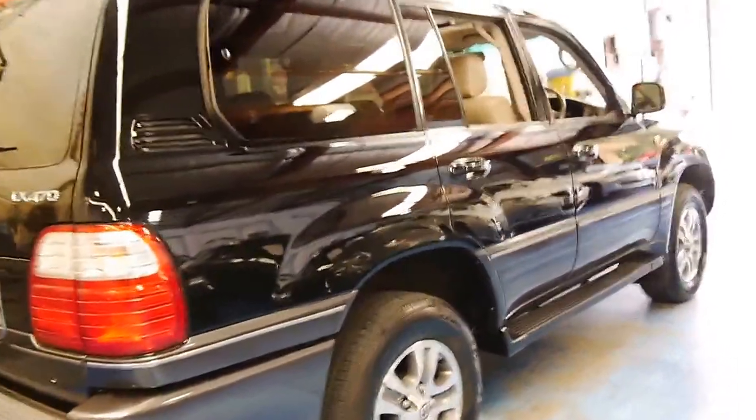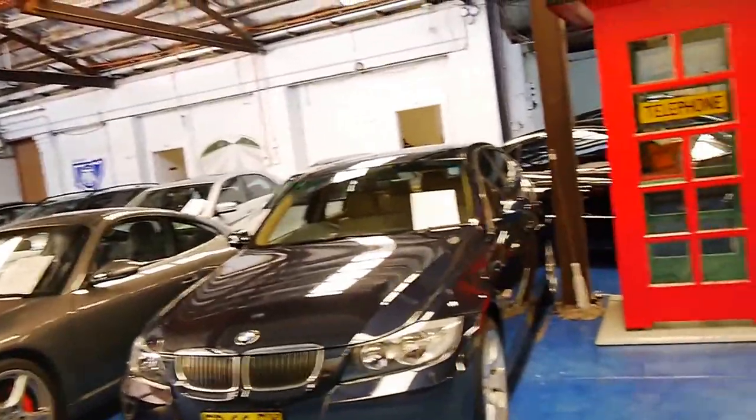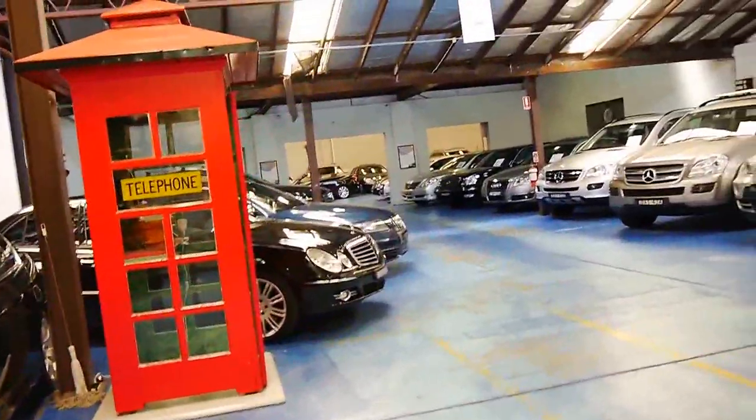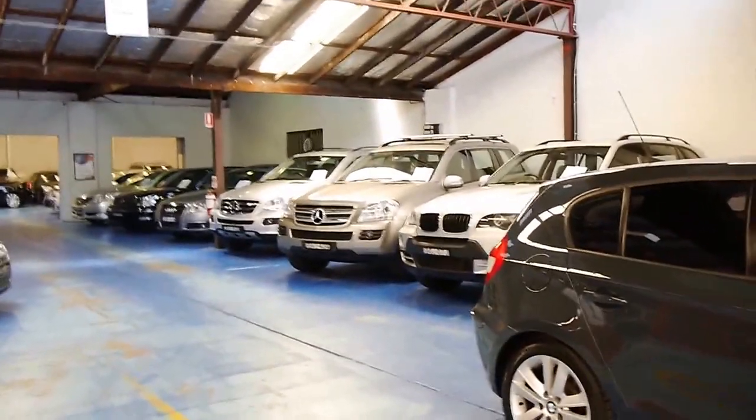Thank you so much for watching. My name is Philip Tarrant and this is the Old Timer Centre in Marrickville. We specialise in European cars and we have a number of SUVs available. Thank you so much for watching and we look forward to seeing you next time.